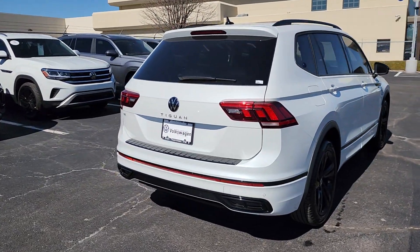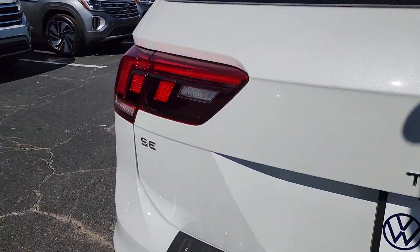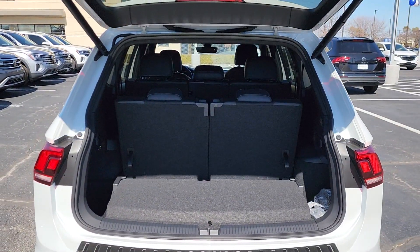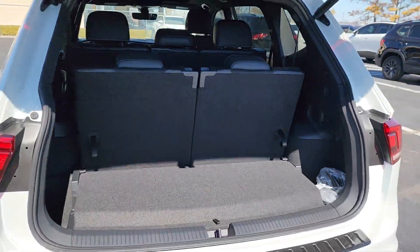The following are some of this vehicle's highlighted options: keyless entry, moonroof, satellite radio, backup camera, heated mirrors, power liftgate, aluminum wheels, power driver's seat, alarm, dual zone AC.